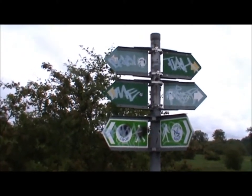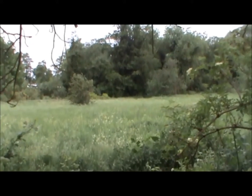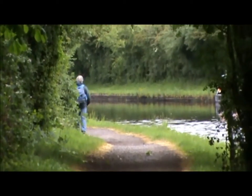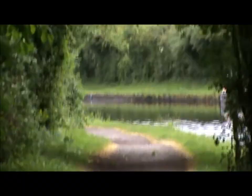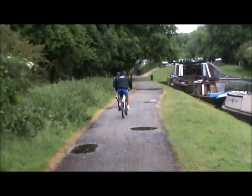Underneath the graffiti is the London Loop sign. Now somewhere in amongst all that is supposed to be the River Combe — I'll be pleased if I can see it.